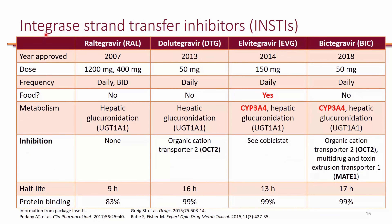Integrase strand transfer inhibitors are primarily the first-line agents that we use for treatment of HIV. Currently, we have four on the market: Raltegravir, Dolutegravir, Elvitegravir, and Bictegravir. Elvitegravir is the only one that needs to be taken with food. They're pretty much all taken daily. Up until recently, Raltegravir had to be taken twice a day, but now there's a new higher dose that you can actually take once a day.